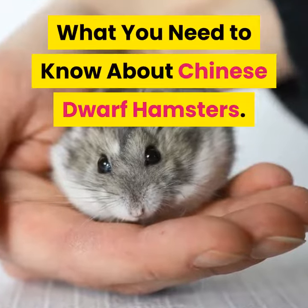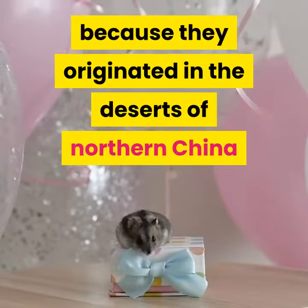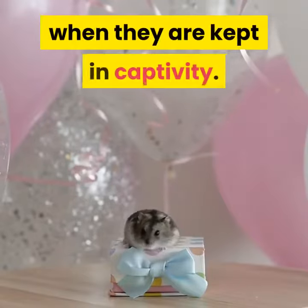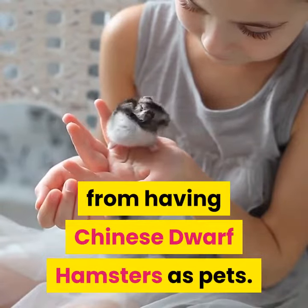What you need to know about Chinese dwarf hamsters. Chinese dwarf hamsters are rarely seen in pet shops and houses because they originated in the deserts of northern China and Mongolia, and they are difficult to breed when kept in captivity. Many states in the US also restrict people from having Chinese dwarf hamsters as pets.